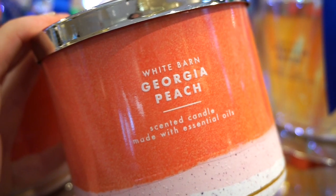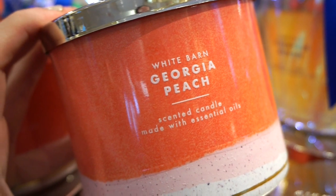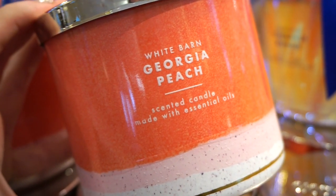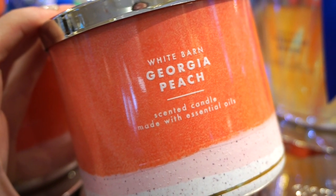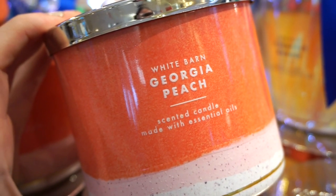My nose is on a mission, I'm telling you. The Georgia Peach candle smells like 100% peach candy — a little bit artificial. 6.5 out of 10.